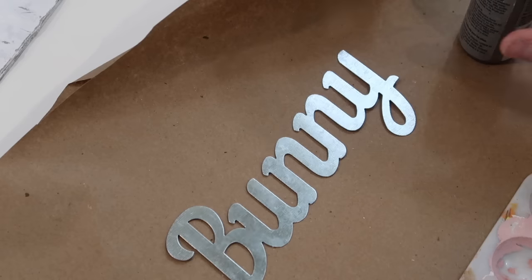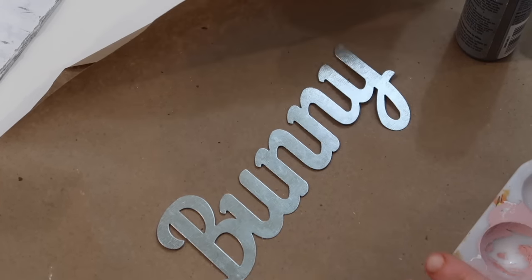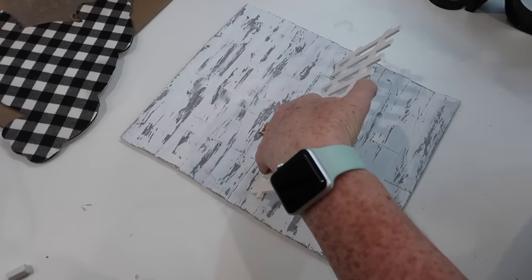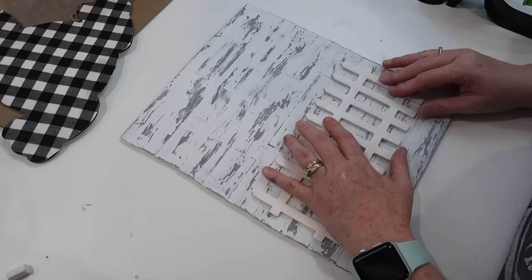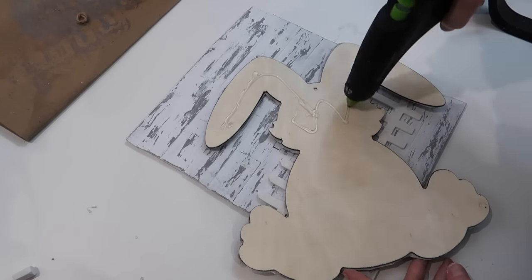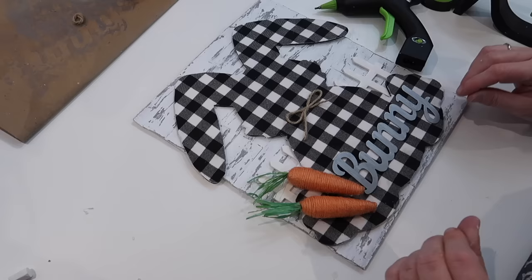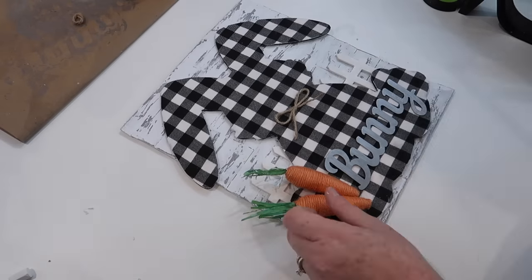I have a bunny sign left over from a three-pack that Dollar Tree had. I take some galvanized tint paint and paint over it to take some of the shine off. Then I take a piece of white leftover fence from a previous DIY and hot glue it down to my sign. On top of the fence, I hot glue down my bunny. Then I grab two Dollar Tree carrots and the bunny sign, glue those down, and attach a bow made out of twine to the center of the bunny's neck.